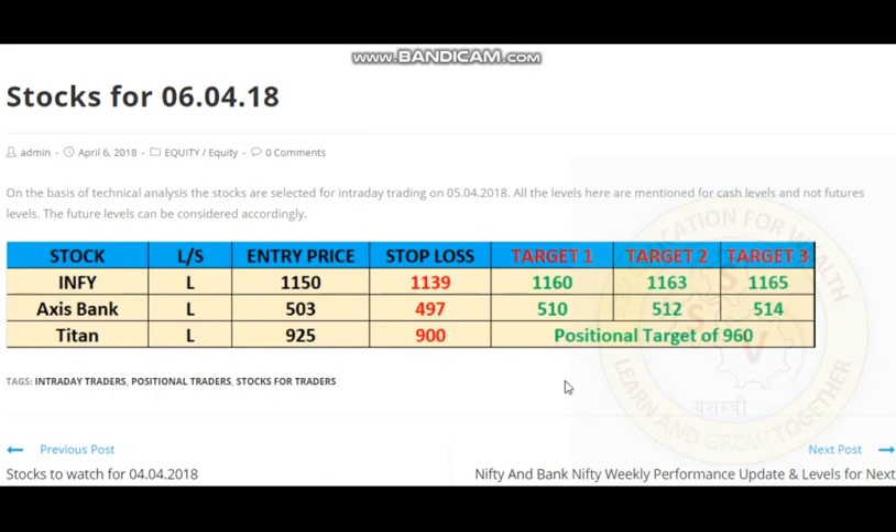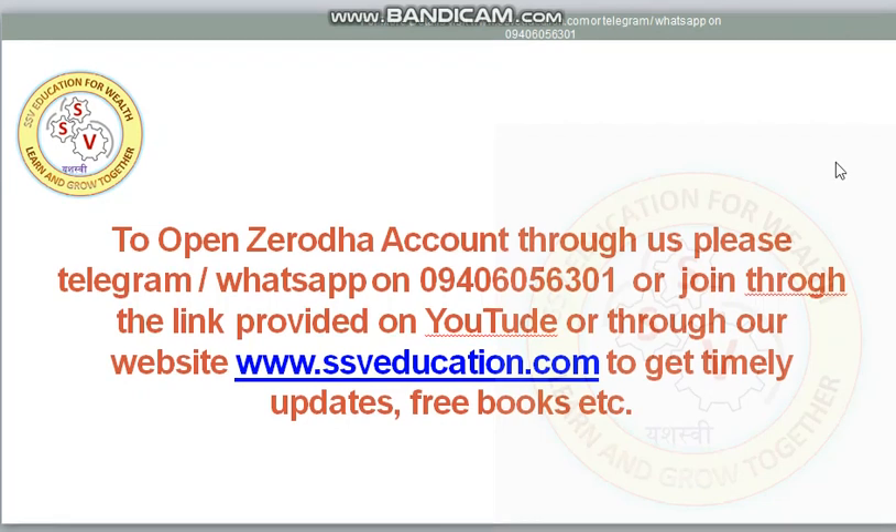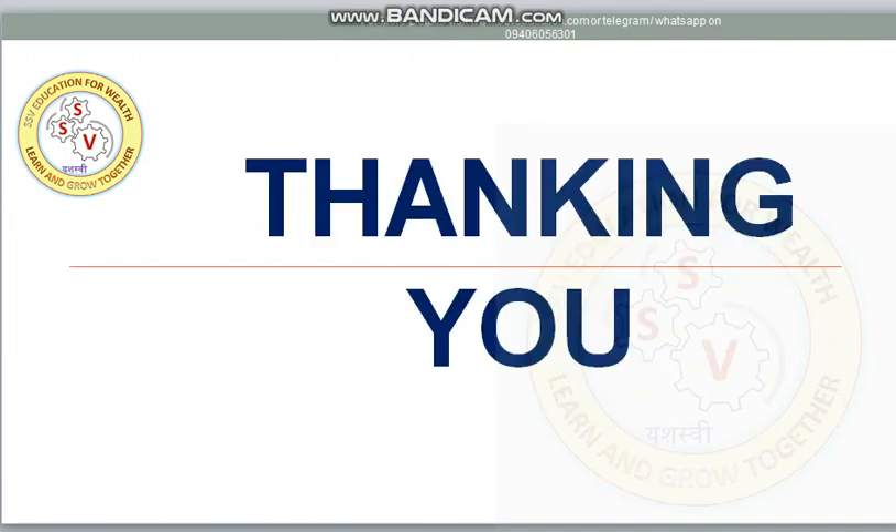Thanks guys. If you like this video, kindly share and subscribe to our channel. Please do not forget to share. Thank you very much.